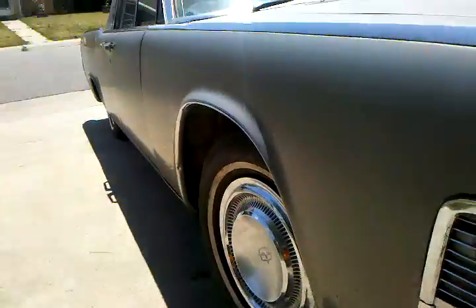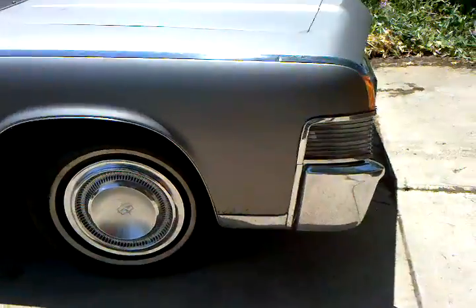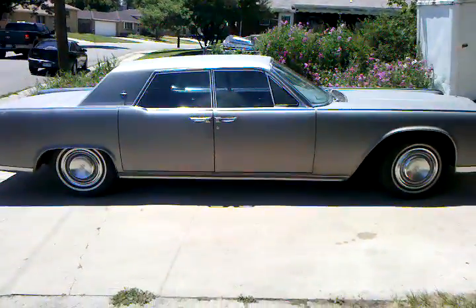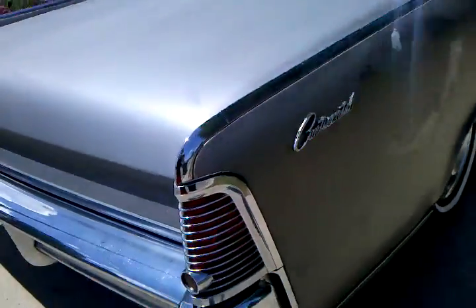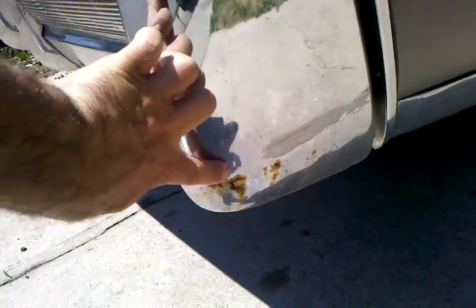Here's a good side view for you. The body is very straight and clean. There's a little very, very minor rust — it's nothing major right here. It's just from the paint peeling. It does need a paint job. The only rust on the entire car is on the rear bumper on the right corner.